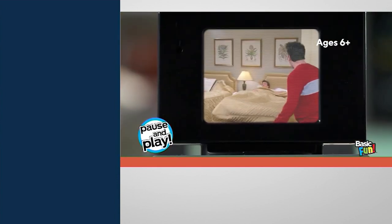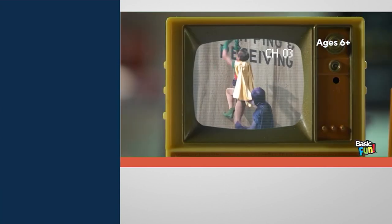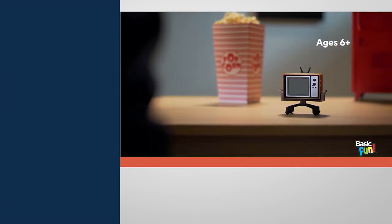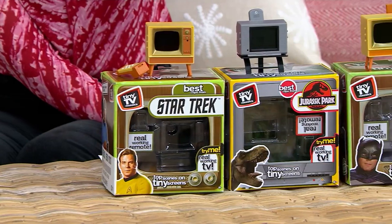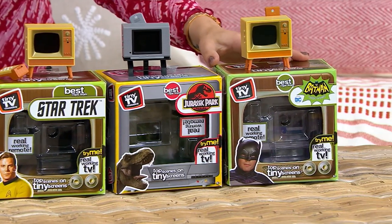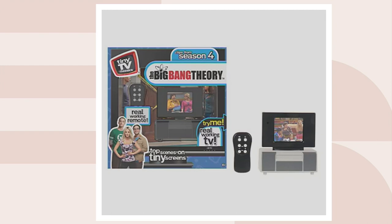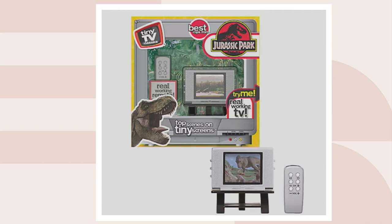I believe there's theme music — am I correct, Justin? The theme song is there, you better believe it. And the fully functioning remote is so teeny tiny — it goes right on to the back and you're good to go. One more time: you have Star Trek, Jurassic Park, Batman, and then on QVC.com, Big Bang Theory, Friends, Jaws, and Jurassic Park. It's about 1.57 inches tall. T45583 is your item number.